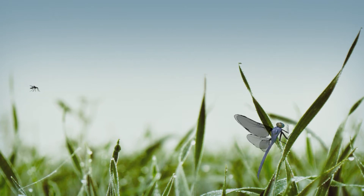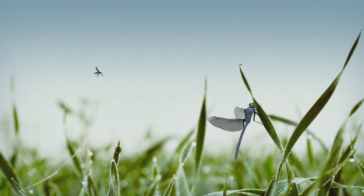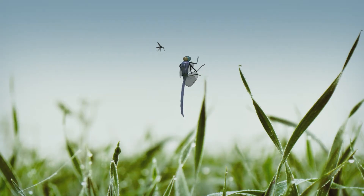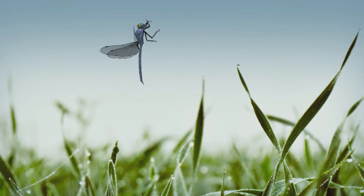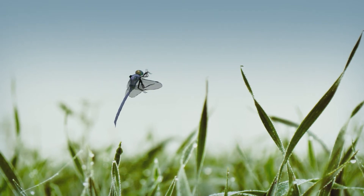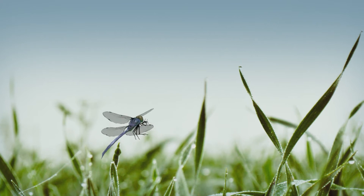With huge eyes that provide an almost spherical view of the world, dragonflies usually approach from below, aligning themselves with the flight path of their prey to reduce the likelihood of detection. The eyes remain locked onto the target, but the body moves independently and maneuvers into the best orientation for capture. Then it shoots up and scoops up the victim with its hairy legs, and usually perches on supports to eat the prey.